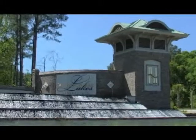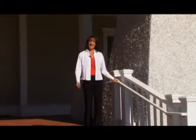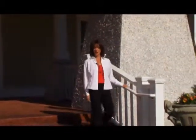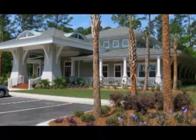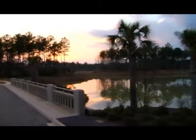Hilton Head Lakes. You've seen the stunning entranceway from Highway 278, but exactly what is Hilton Head Lakes all about and what are the lifestyle offerings? I'm here outside their beautiful sales center, which really captures the essence of the lifestyle available here at Hilton Head Lakes. We're going to learn more about this exciting community in this edition of On Location.